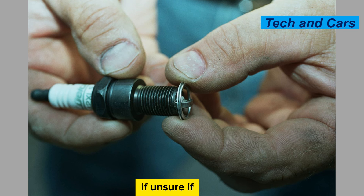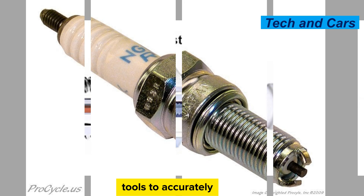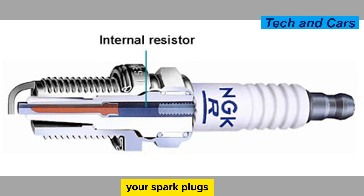Consult a professional if unsure. If you are unsure about any aspect of spark plug care or encounter persistent issues despite your best efforts, it is always recommended to consult a qualified mechanic or technician. They have the expertise and diagnostic tools to accurately assess the condition of your spark plugs and address any underlying engine problems.